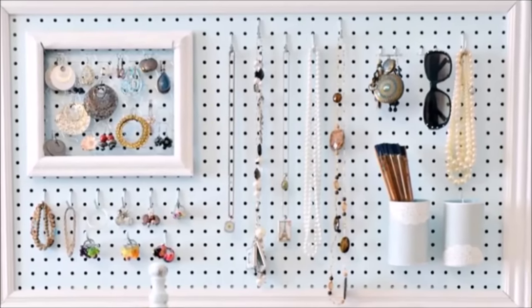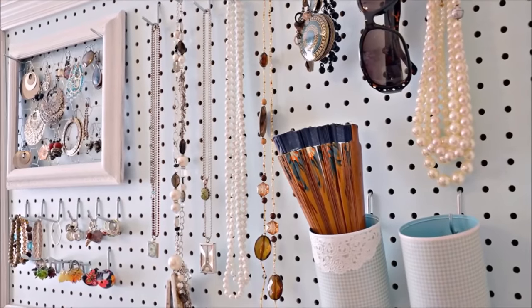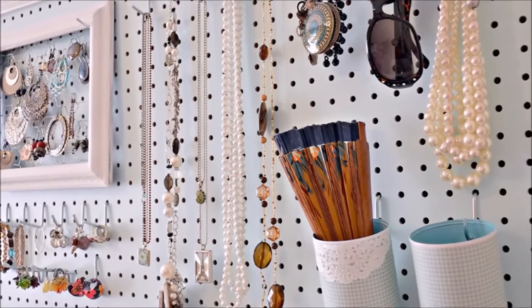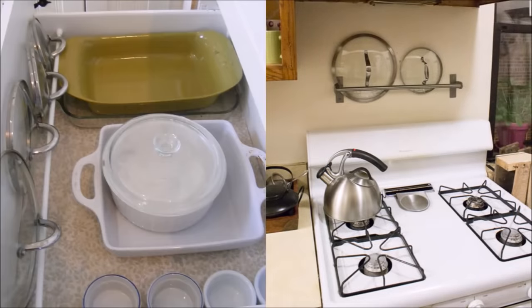Tip fourteen: eliminate tangles and messy piles — when each necklace and earring has an individual hook, framing the pegboard and painting it a soft, inviting color means it doubles as wall art and doesn't come off as utilitarian-style storage. Tip fifteen: find hidden extra space in a drawer by adding just one rod — lids rest easily on it and stand out of the way of your other cookware.